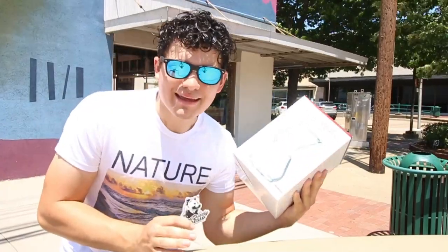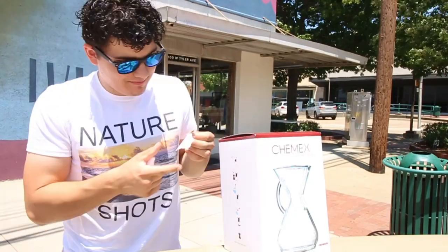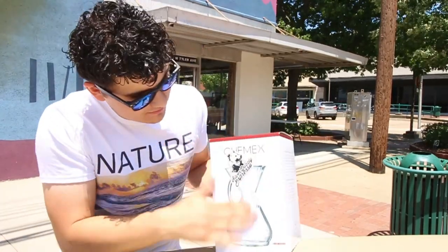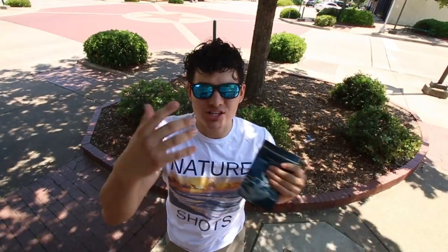My brother broke my Chemex pour over and I have a coffee addiction — Silver Grizzly, perfect combination. So if you've been following this channel for a while, you know I've actually been daily vlogging for about a week now, but I thought I'd officially announce it since I think I'm doing pretty good.